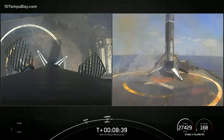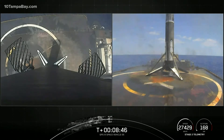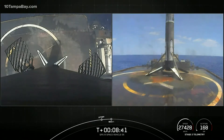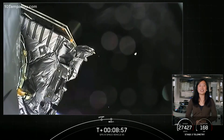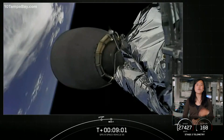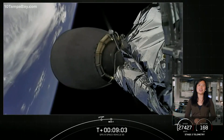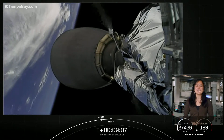What a beautiful view of that first stage landing. We did get a confirmation from our second stage — phenomenal orbit. You can hear the cheering in the background; everyone's really excited. We have a confirmation of a nominal orbital insertion, and of course we saw that beautiful landing of our Falcon 9 first stage on our drone ship Just Read the Instructions.